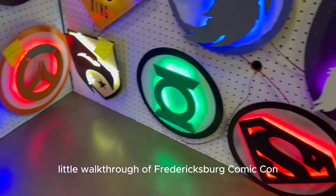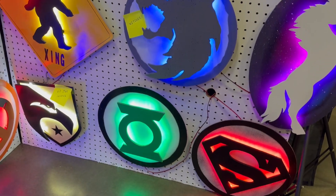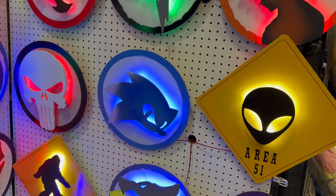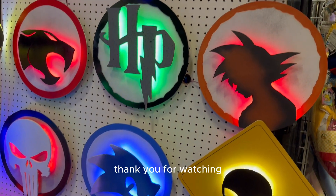So that was a quick little walkthrough of Fredericksburg Comic Con. If you like this video and want to see more like it, please hit that subscribe button. Thank you for watching.